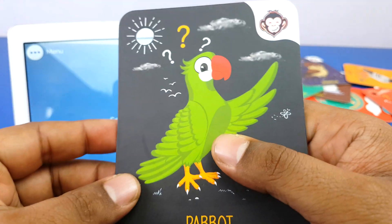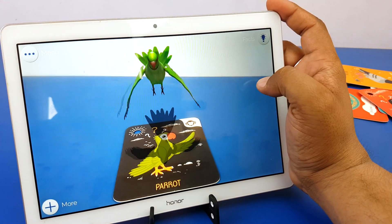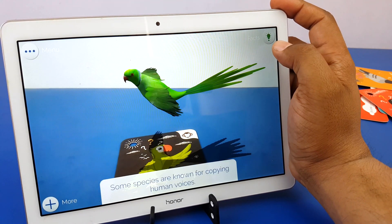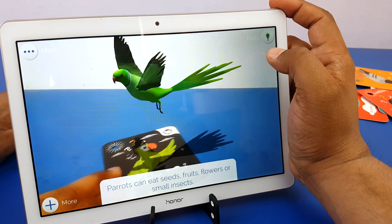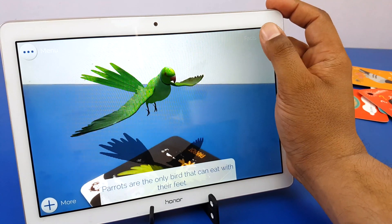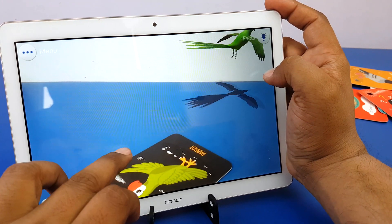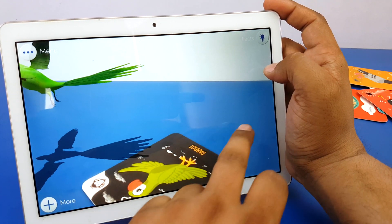Parrot — green color parrot. Double tap anywhere on the screen to move the bird there. New parrots are grey and white. Some species are known for copying human voices. Parrots can eat seeds, fruits, flowers, or small insects. Parrots are the only bird that can eat with their feet. The Kakapo is the world's largest parrot, and a group of parrots is known as a flock.